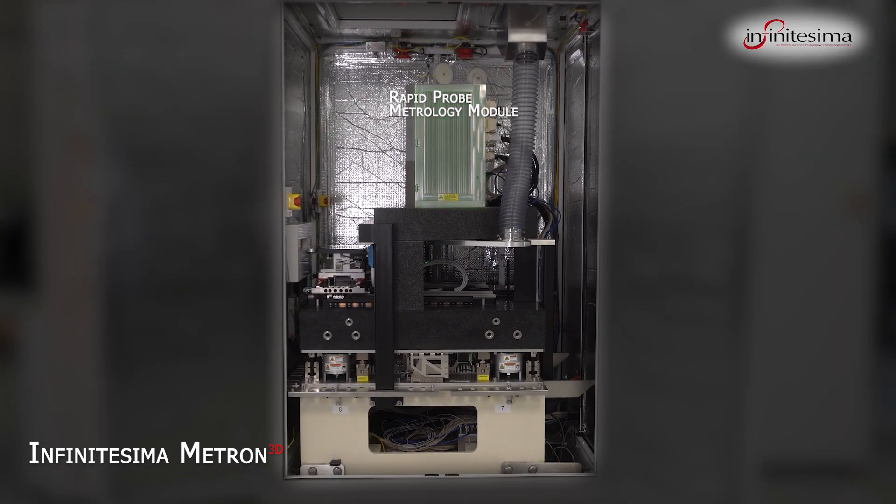The Rapid Probe Metrology Module or RPM is the heart of the Metron 3D system and comprises several key proprietary innovations that allow probe metrology to operate faster and more reliably than conventional AFM. The Metron 3D incorporates advanced wafer handling robotics, a high-speed wafer stage to support high throughputs, and uses an image recognition-based wafer alignment system to ensure rapid and accurate capture of the measurement sites. An active vibration isolation system and acoustic isolation are used to ensure a quiet environment for optimum performance.